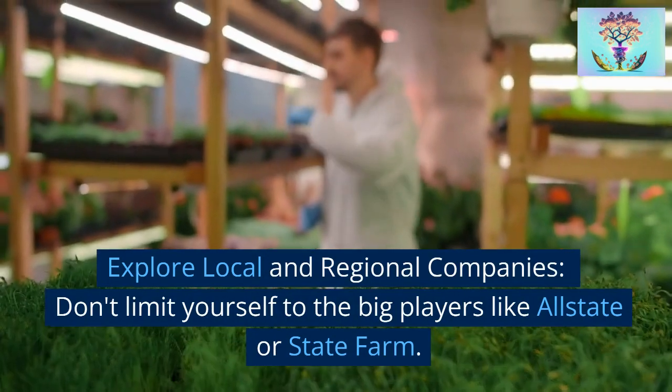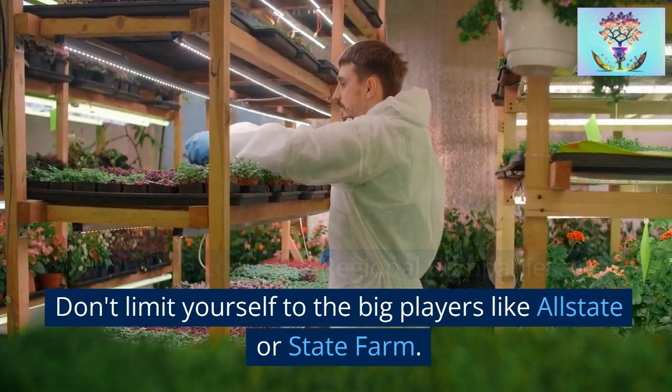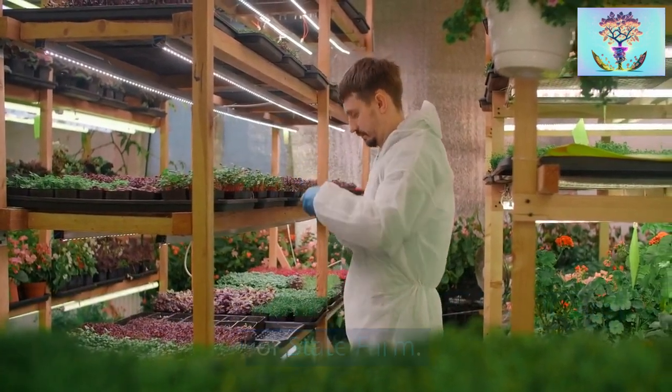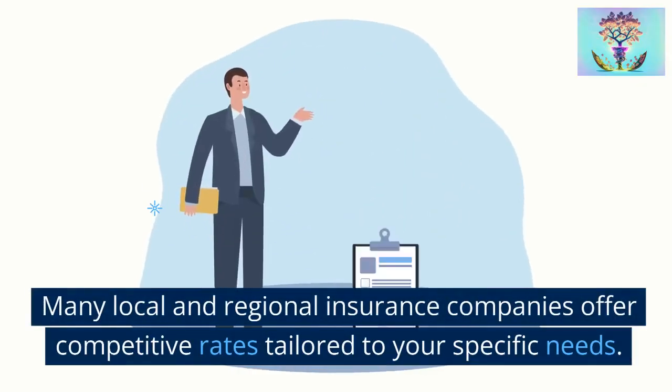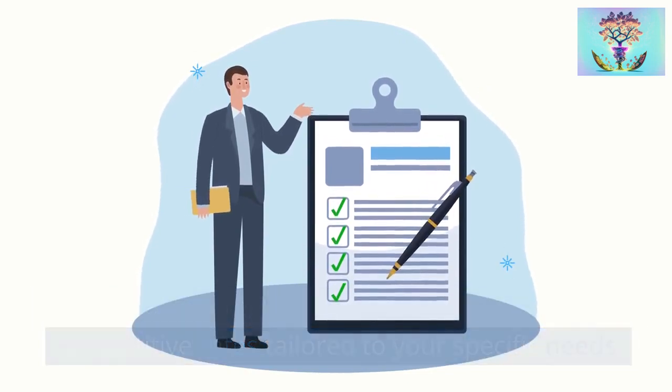Strategy 2: Explore local and regional companies. Don't limit yourself to the big players like Allstate or State Farm. Many local and regional insurance companies offer competitive rates tailored to your specific needs.